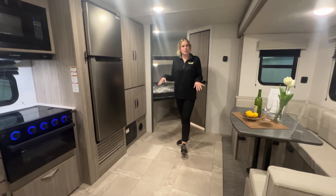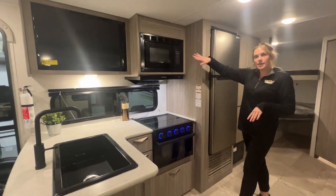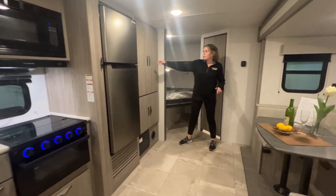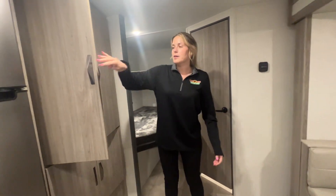We'll start back here in the living room kitchen area. You have your three burner stove and oven in here. You get a nice flat screen TV and a 12 volt refrigerator. Coming in the back here, you've got plenty of storage in your pantry, and it also has adjustable shelving in there, so it fits all your bigger need items.